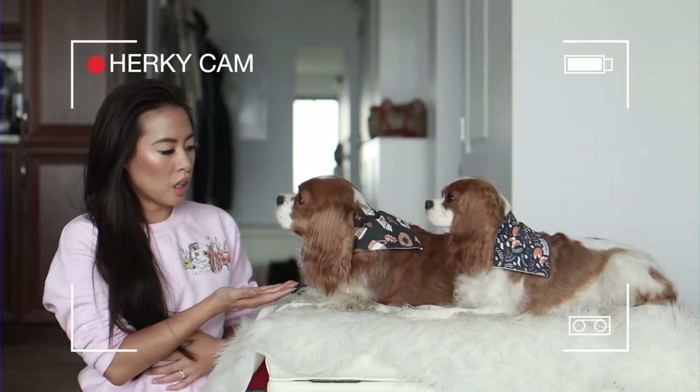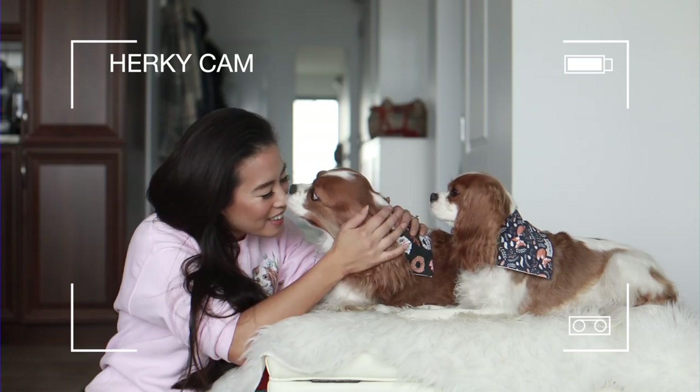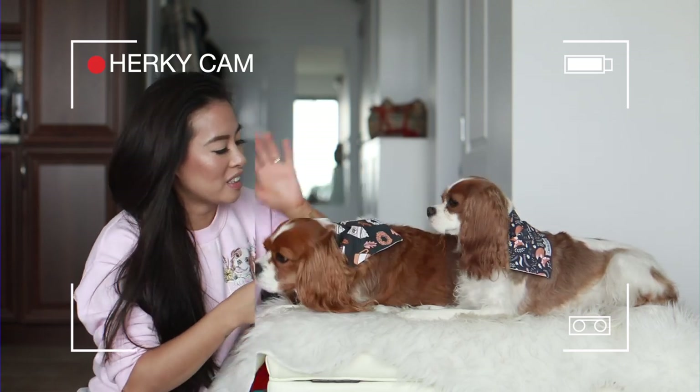Hey girls, you're so cute. Hello. That's a good girl. You're so cute, mimi. Hi everyone.